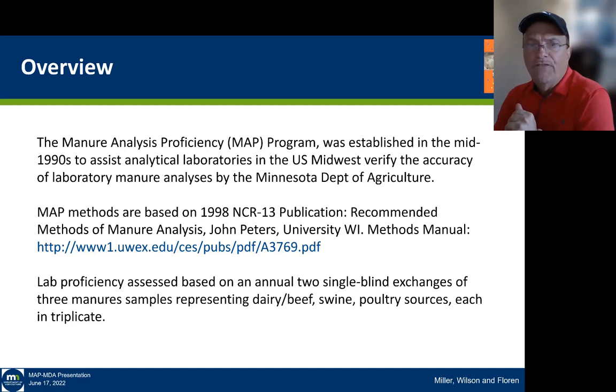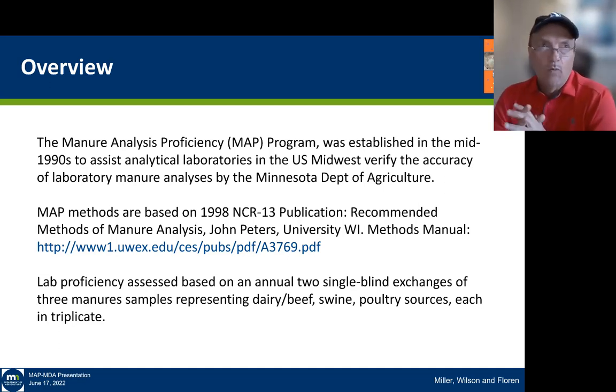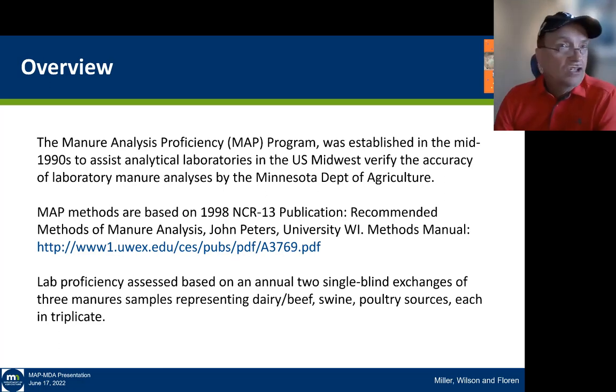When we talk about lab proficiency, MDA sends out manure samples to these labs twice a year. This is a single-blind exchange, meaning that the laboratories know that these are performance assessment samples — they just don't know what the analytical values are.